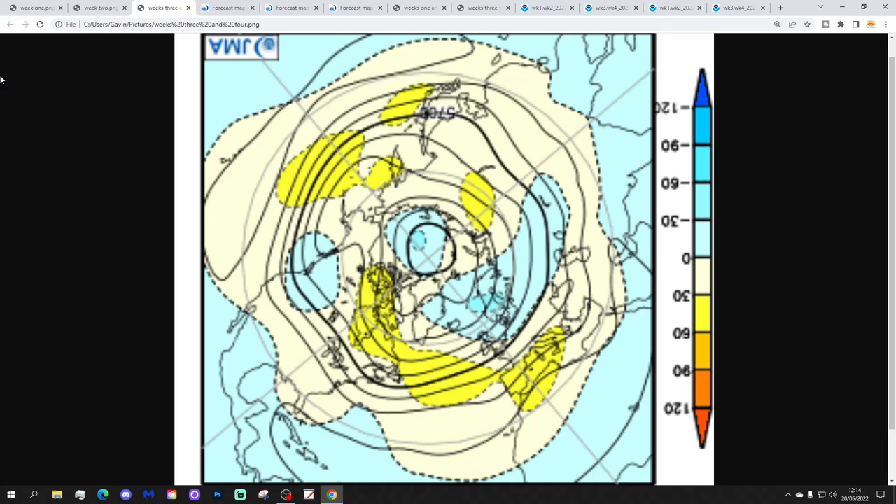For weeks three and four, taking us from the 2nd to the 16th of June, the high pressure pulls out into the Atlantic Ocean and a trough of low pressure over Scandinavia backs west into western Europe. That will send the jet stream and wind flow on a northwest-to-southeast trajectory, and it will turn increasingly cooler and unsettled, with showers especially for more northern and northeastern areas.